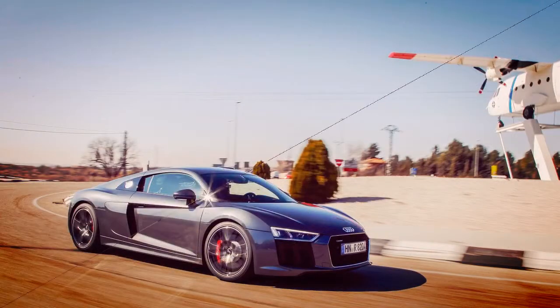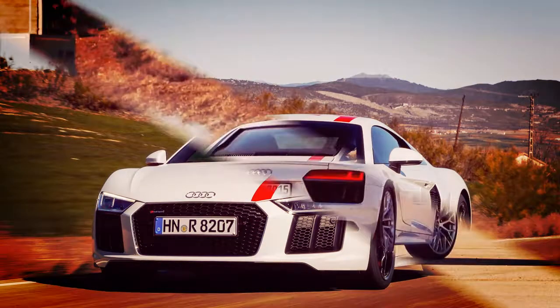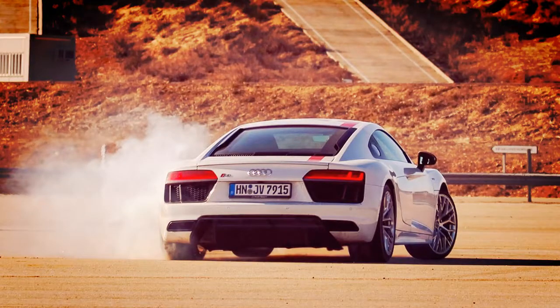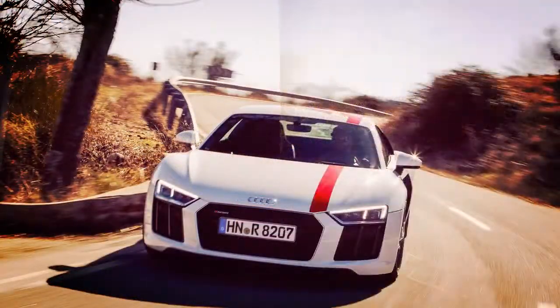Except that in this case, the V10 breaks from tradition by not sending its torque to all four wheels. Instead, the engine is connected to the rear wheels only. Welcome aboard the Audi R8 V10 RWS, which stands for Rear Wheel Series. As the brand's first ever RWD car, it was designed to appeal to performance driving enthusiasts.